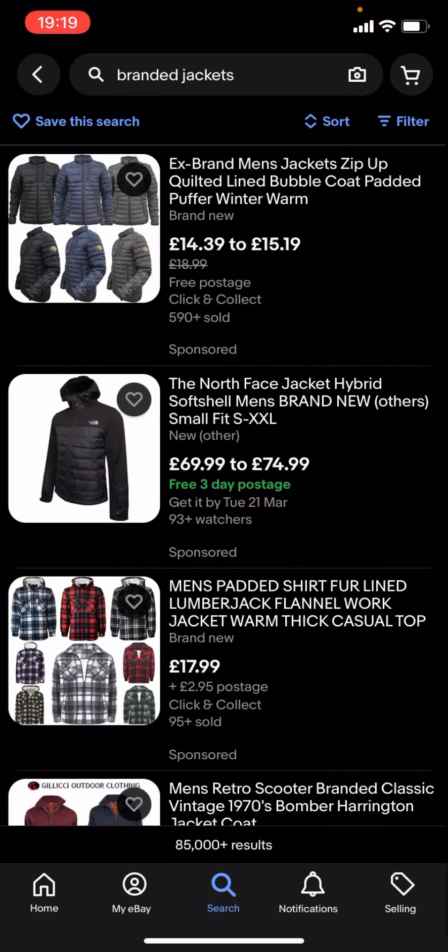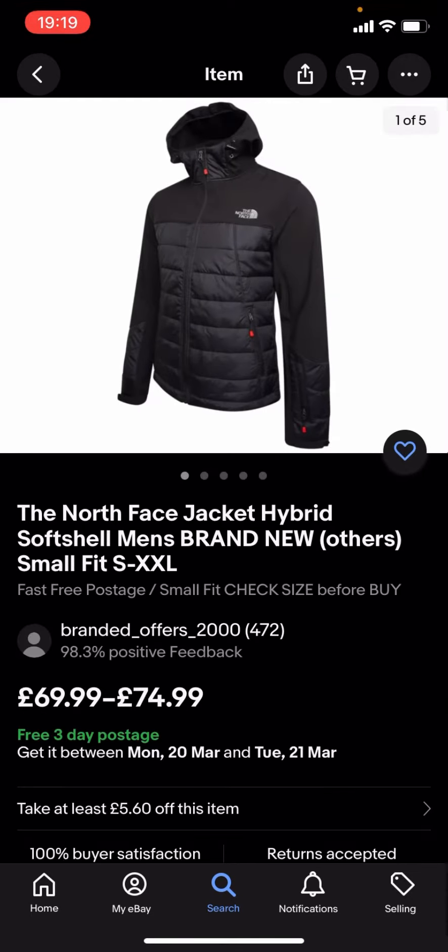You can see quite a lot of these are quite expensive — like you've got this North Face on here which is £69.99 to £74.99, and that is quite expensive.